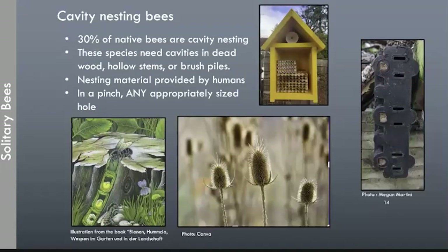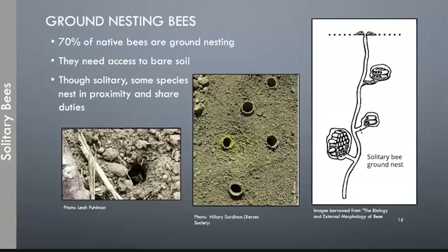Cavity-nesting bees make up 30% of solitary bees, and they need cavities in things like deadwood, hollow stems, and brush piles. They also use cavities provided by humans like laminate blocks and tubes. Sometimes they make poor choices — there's a photo here of a bee that has laid eggs inside an electrical outlet, which is not a recipe for success. Ground-nesting bees make up the other 70% of solitary bees and need access to bare soil. Some species nest close together and may even use the same hole to enter underground, but then have separate little condominium nurseries in that area.